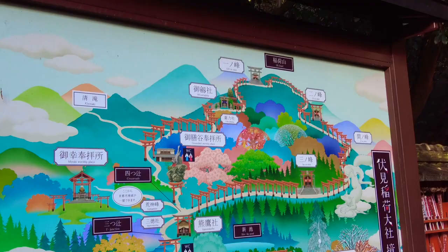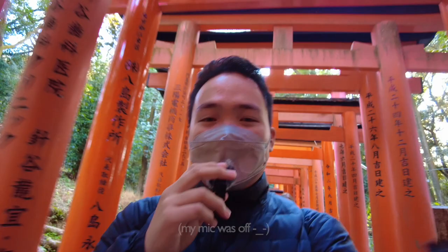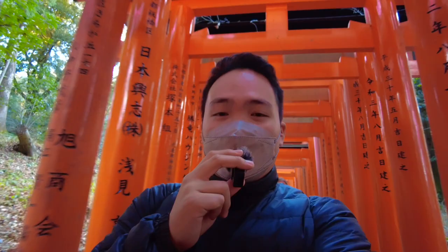And that ends our Kyoto trip, because tomorrow we're going to Osaka. I hope you liked the video. If you liked this video and the previous videos, please click the subscribe button and the like button as well. If you have any comments or anything you want me to try in the future, just put it in the comment box. That's all for today guys, thank you, bye!